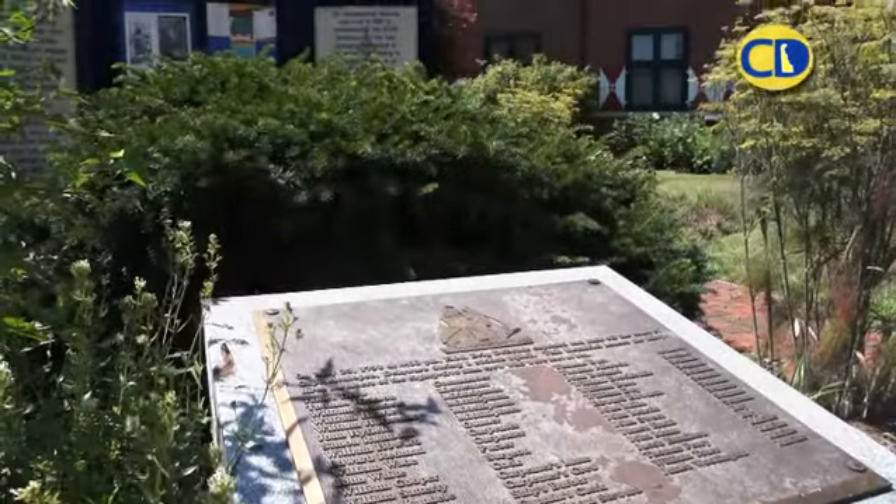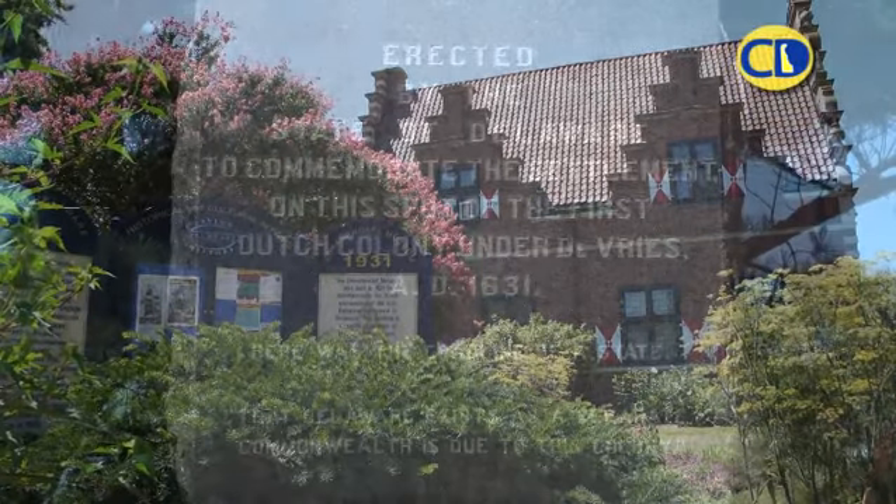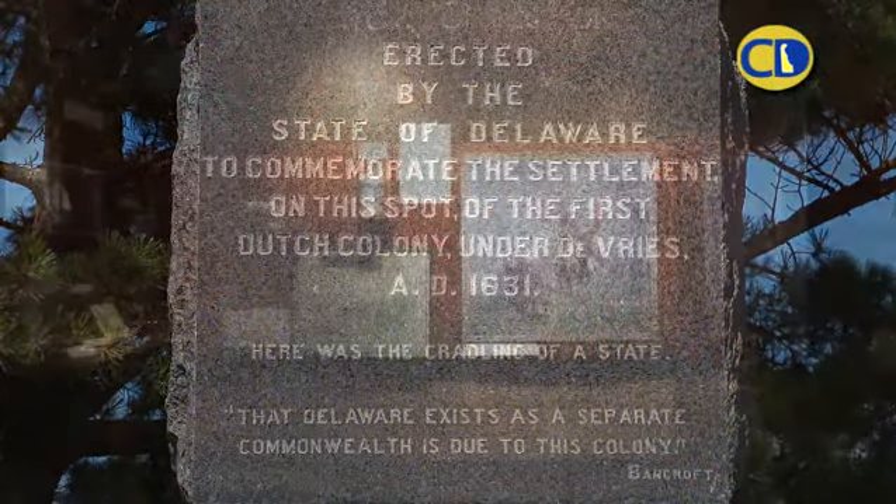300 years later, I believe the state's feeling was we needed to honor our Dutch roots. So we built a museum.